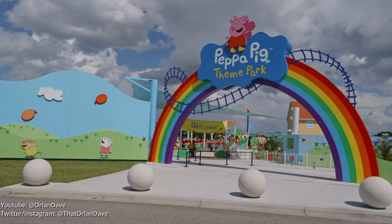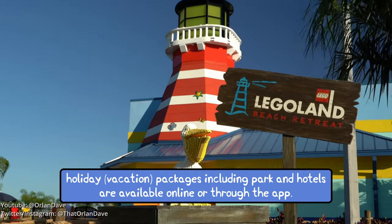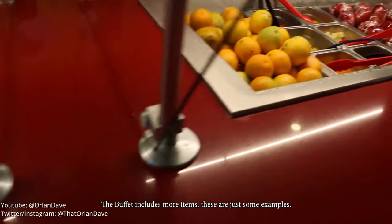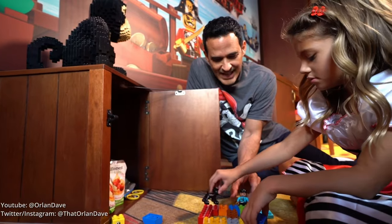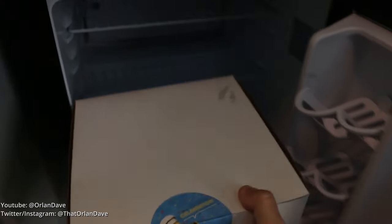Now that you know all about Peppa Pig Theme Park, let's look at the hotels. There are three on-site: the Legoland Hotel, the Legoland Beach Retreat, and the Pirate Island Hotel. All three include breakfast with your stay and have great amenities including a pool area and activities. And if there's a birthday in your group, you can select an option while booking your hotel room and you'll get a nice surprise when you get back from the parks.